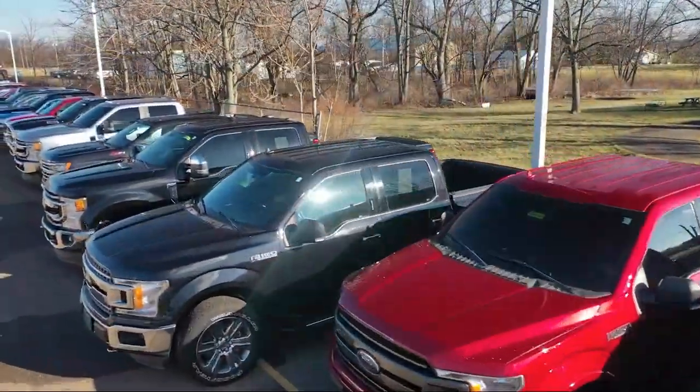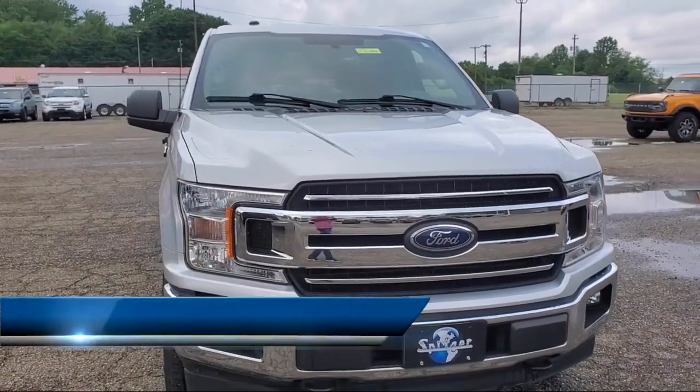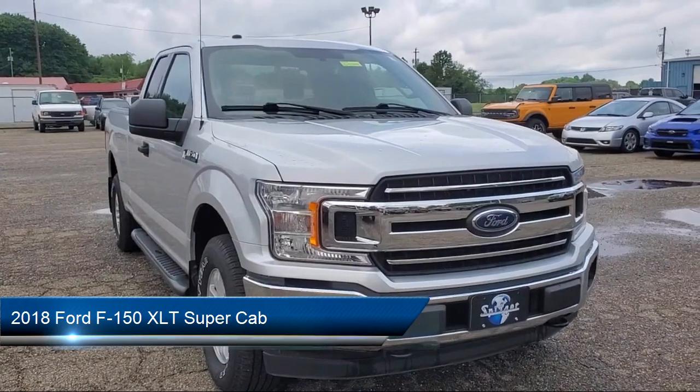Welcome to Spitzer Ford Hartville, and here's a look at one of our great vehicles for sale. It comes equipped with rear view camera, chrome bumpers, and a 500 pound payload package.